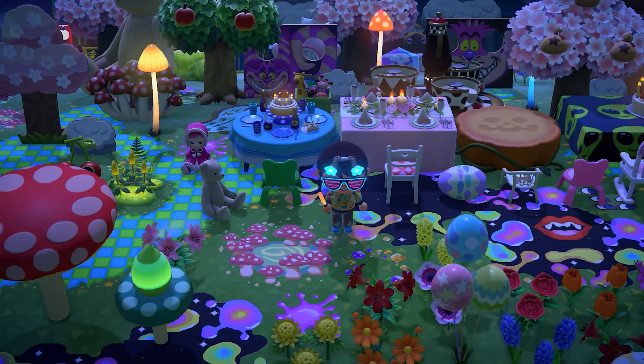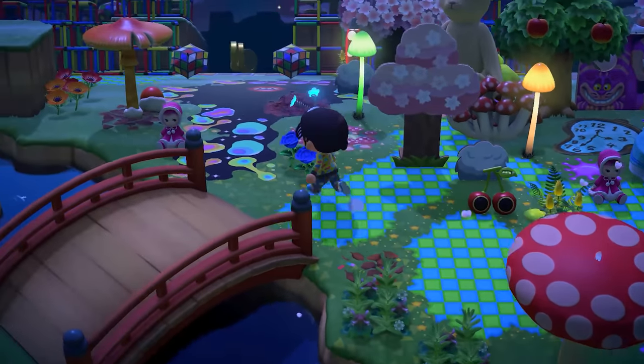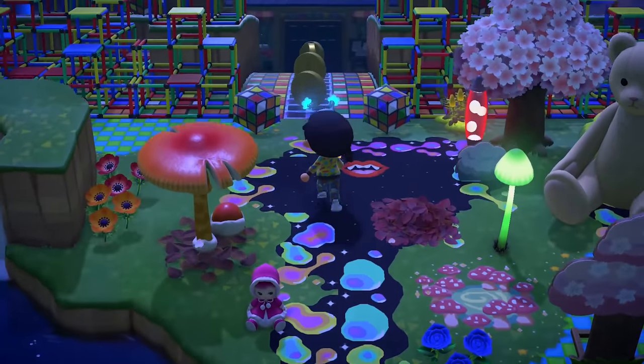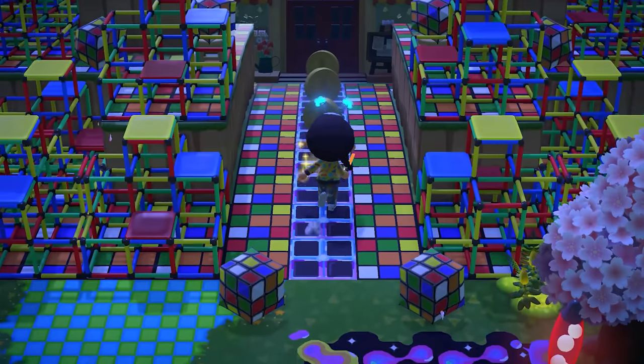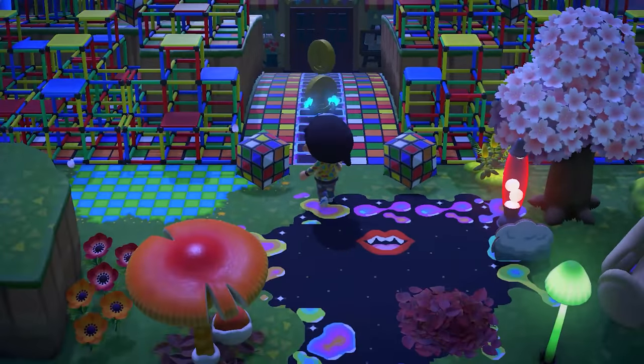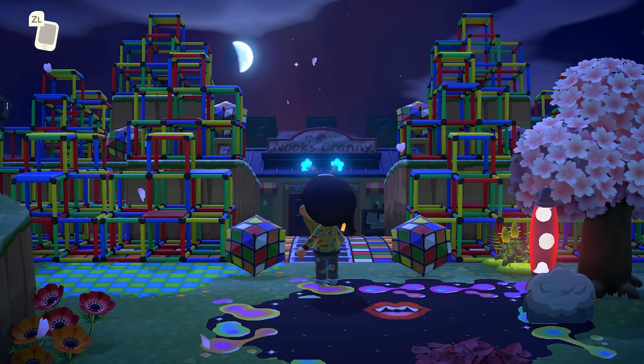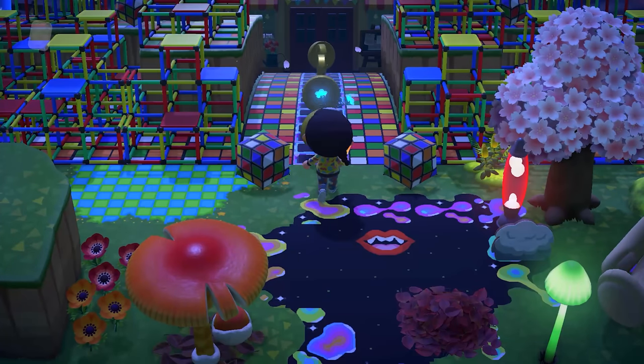It's okay Luna — I feel like Luna would be down with hallucinogens, honestly. And then whoa — this takes you to Nook's Cranny. This is the craziest Nook's Cranny entrance I have ever seen. Look at that — that is so much fun.